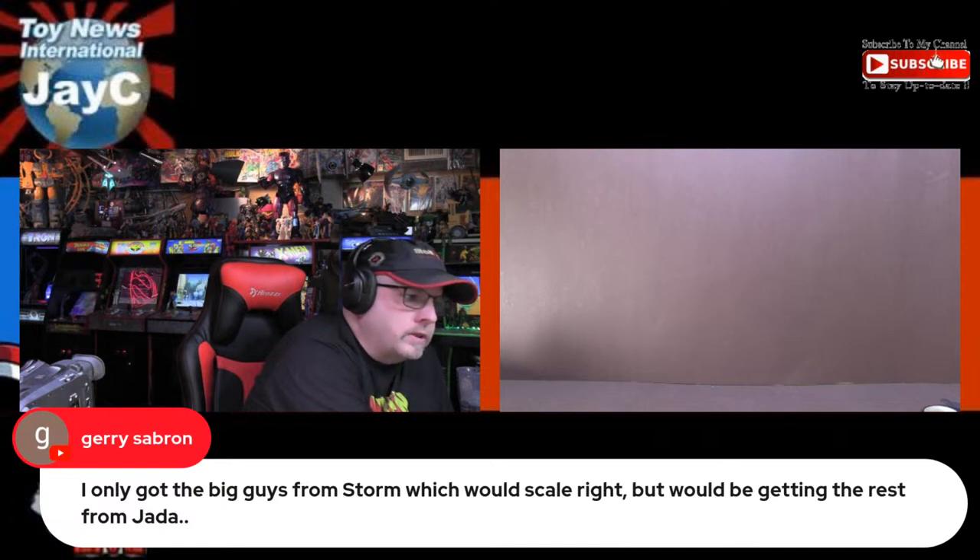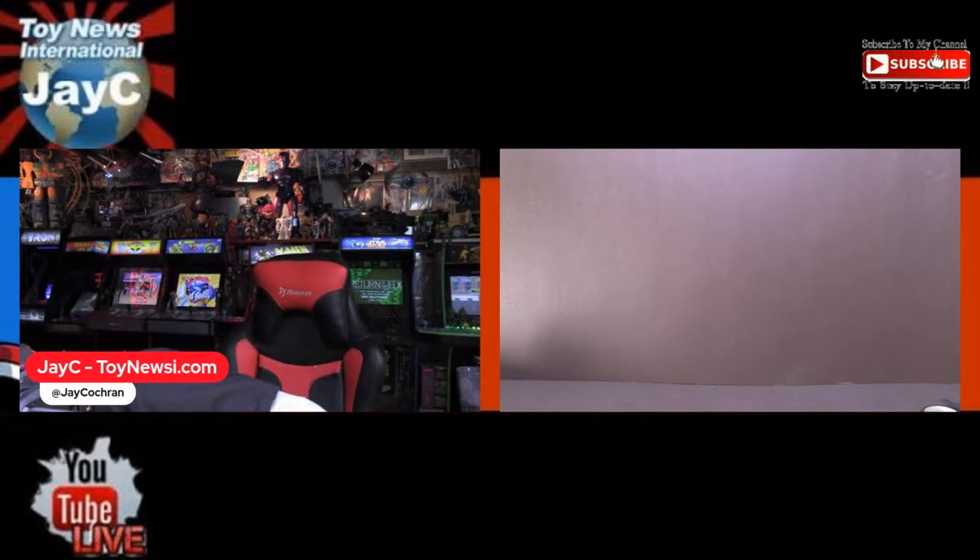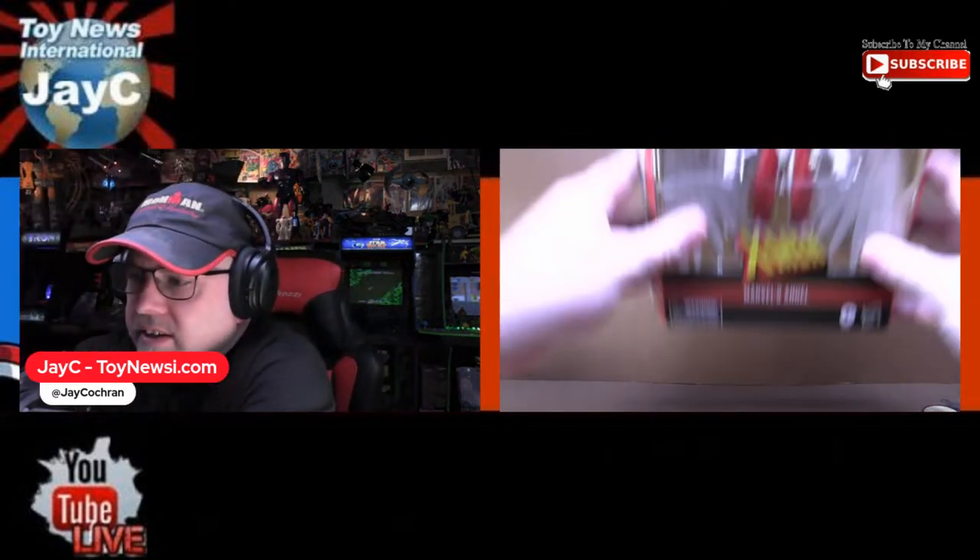Someone says they only got the bigger Storm figures for scale and will get the rest from Jada — that's not a bad plan. Storm moves so slow that there's zero faith any team will get completed. I was disappointed they seemed to have stalled out on their G-Force figures; I was hoping they'd do the whole team. I've yet to find any Jada Street Fighter figures at a single physical store. My Target is probably the worst Target in the entire country.